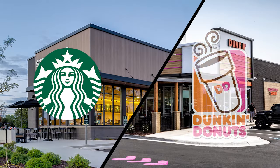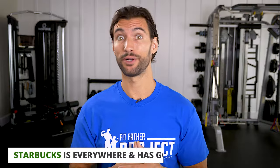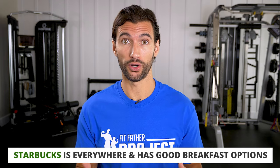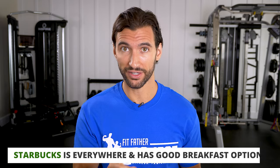Next we're going to talk about Starbucks and Dunkin' Donuts. Regardless of how you feel about their coffee, Starbucks is pretty much everywhere — in airports, on the corner of many intersections. They actually have a couple of decent things you can order, and they both come from the breakfast menu.